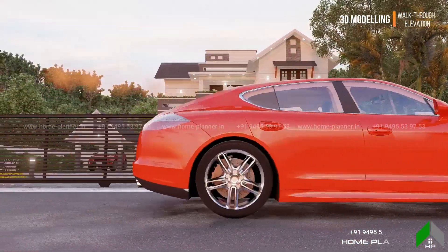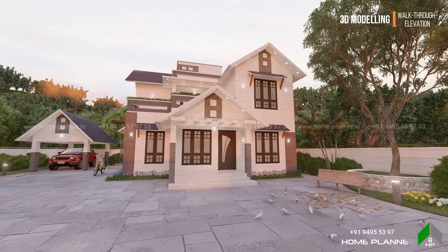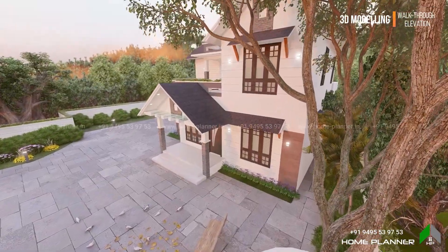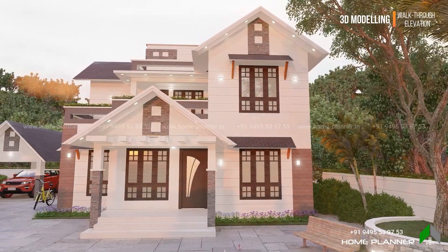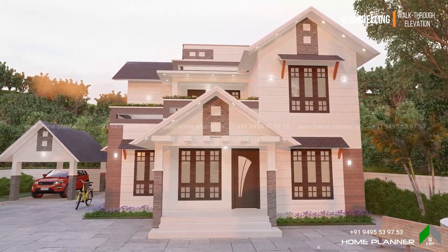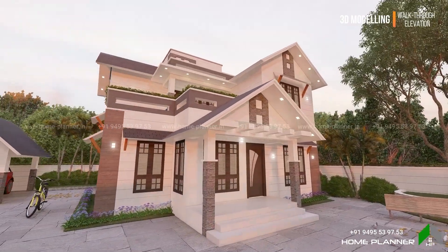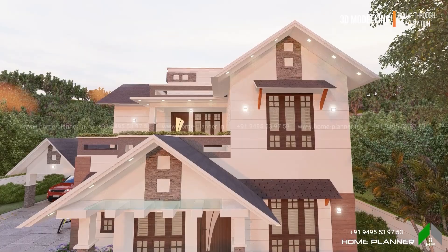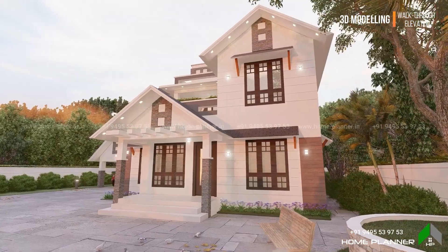We are going to design this — it features a 3-bedroom, a 2-bedroom, and a 1-bedroom layout.